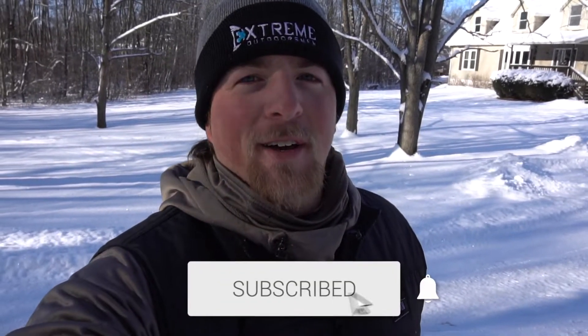What is up guys, welcome back to the channel. Dylan Grubb here, the Extreme Outdoorsman. If you guys are new to the channel, make sure to go hit that subscribe button for me — help me hit 15,000 subs, I would really appreciate it.